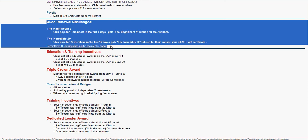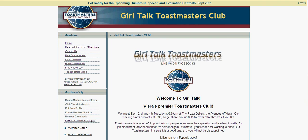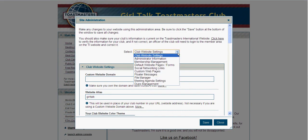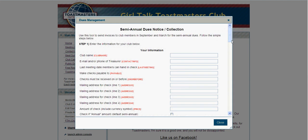Your free Toast host site has made it really easy for you to not only send out invoices but also manage your dues renewal system. I'm going to log in to our Girl Talk Toastmasters, which is one of the clubs that I am a member of. You're going to launch the admin console, which is right down here at the bottom. Once you do that, you'll come up with all of the settings that you can change, and one of those in the drop-down box is the dues management box.